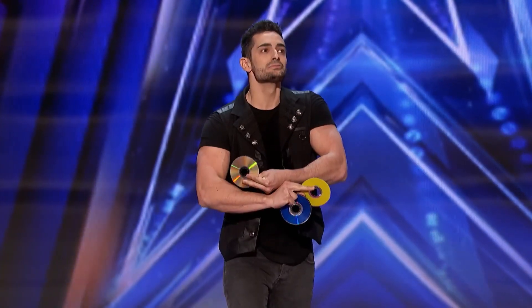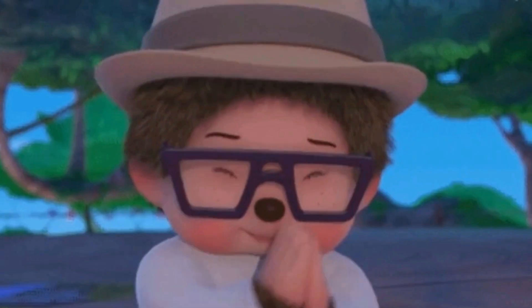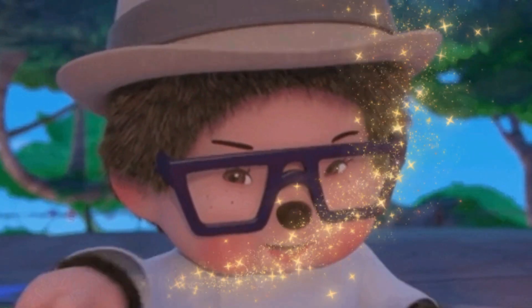But before we dive into that, if you enjoyed Florian Sainvet's amazing magic, be sure to like the video. Now, let's find out the secret behind this magic.